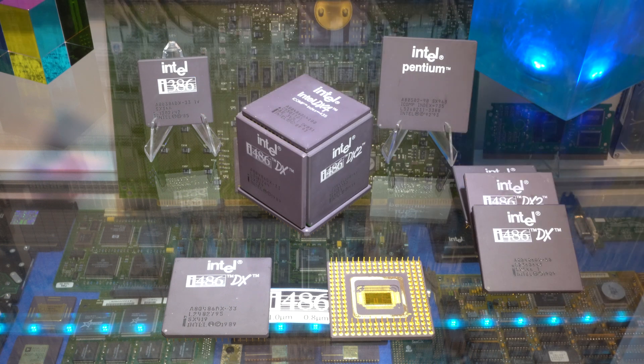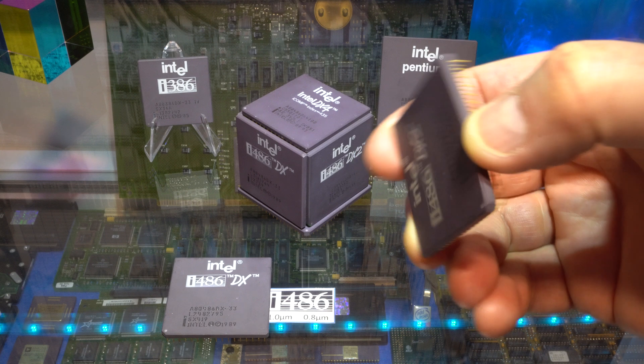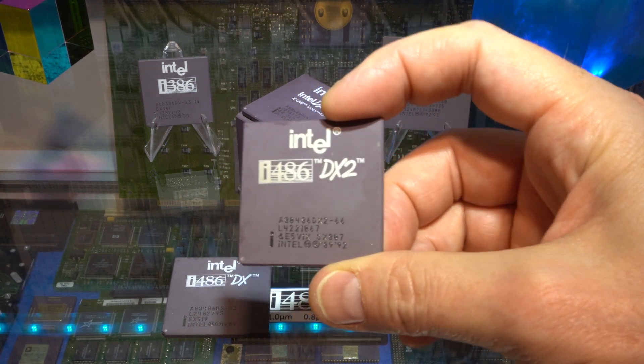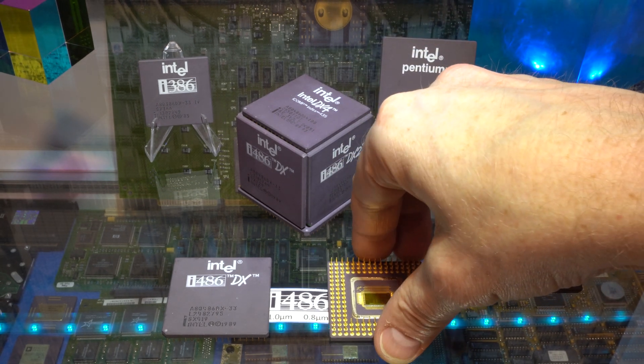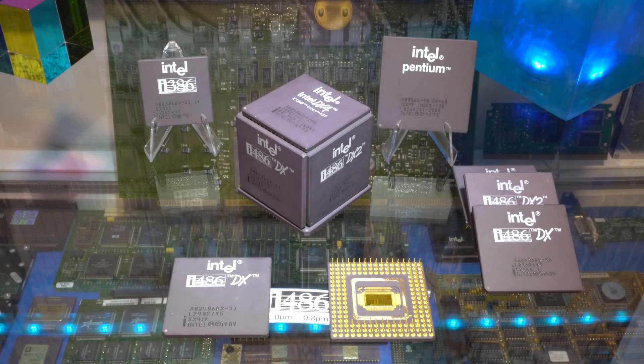The Intel 486 platform introduced double-clocking technology, which laid the foundation for decoupling the FSB speed from the CPU core frequency. The fastest 486 made by Intel ran at 100 MHz with a multiplier of 3. For some reason Intel branded this chip as DX4 and not DX3 — anyone know why?